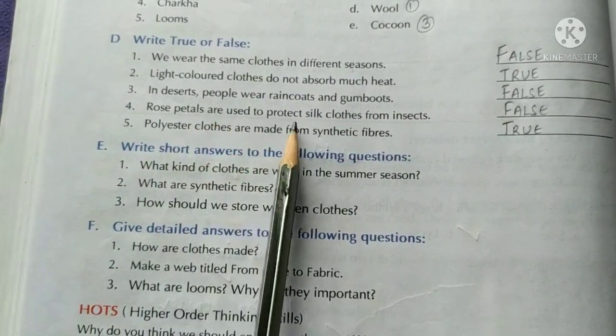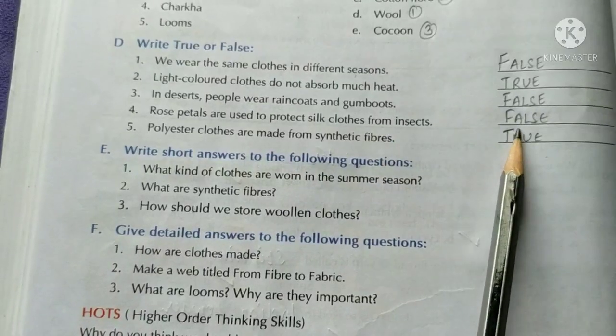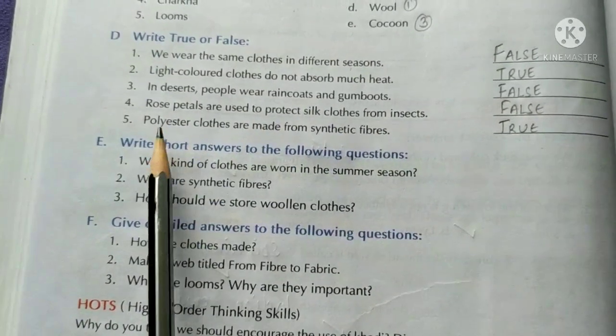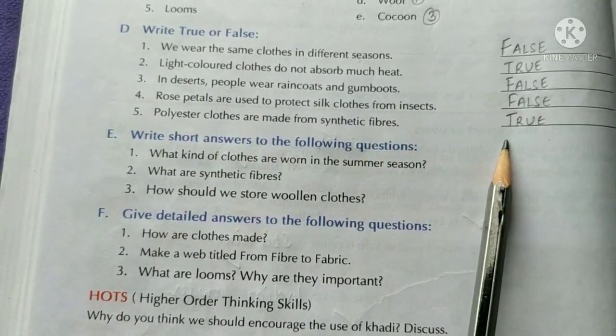Rose petals are used to protect silk clothes from insects. False — dried neem leaves are used. Polyester clothes are made from synthetic fiber. True.